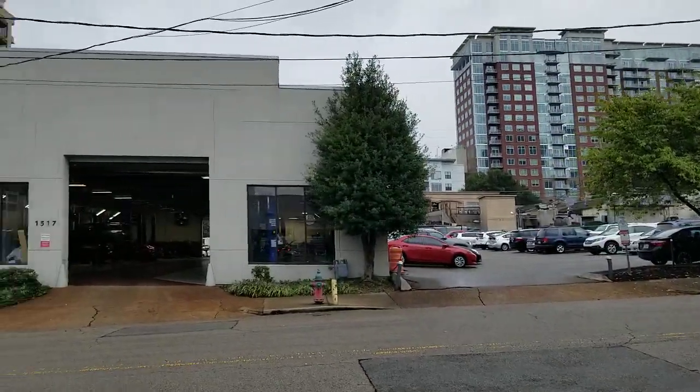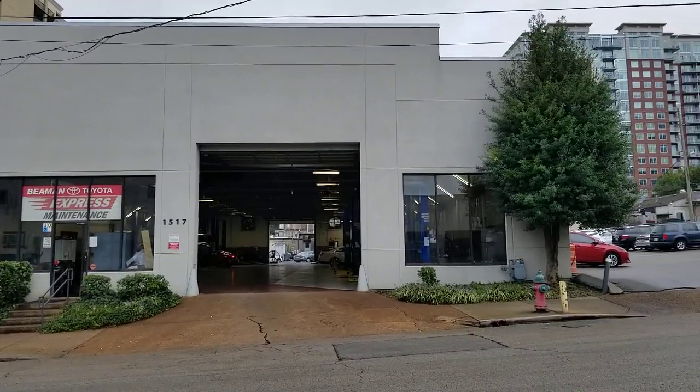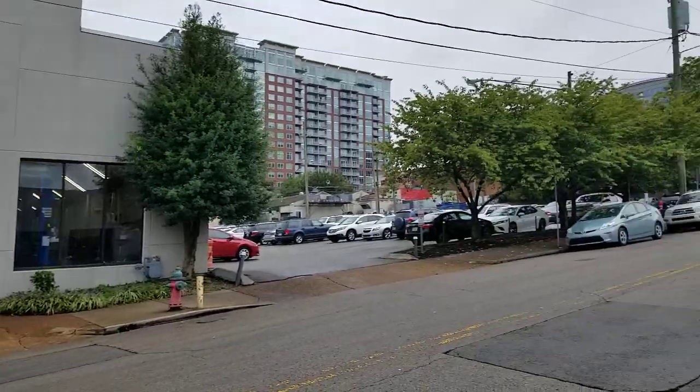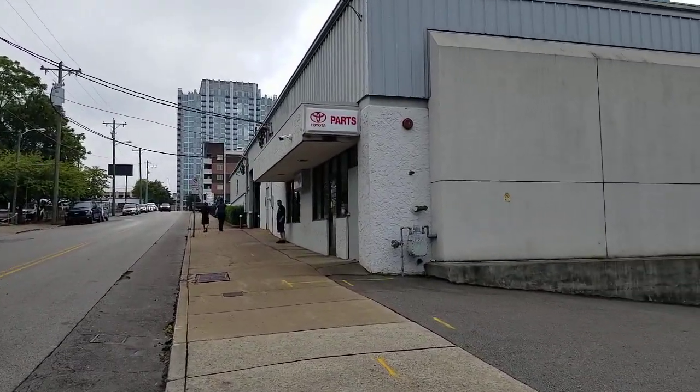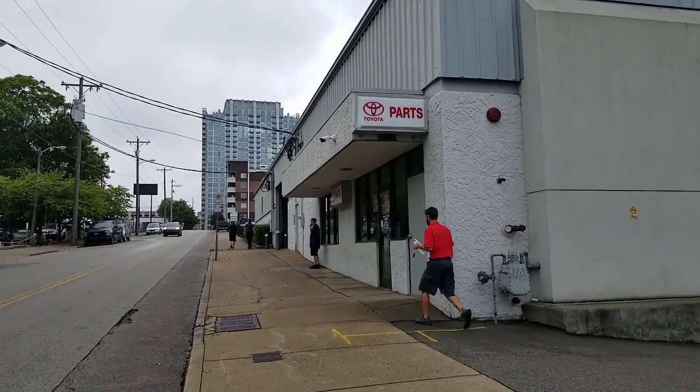We've got two shops. We've got an express shop — that's going to be your lube, oil, filter, tires, things along those lines. And then we have an upper shop that's actually up the hill, past the parts department here.